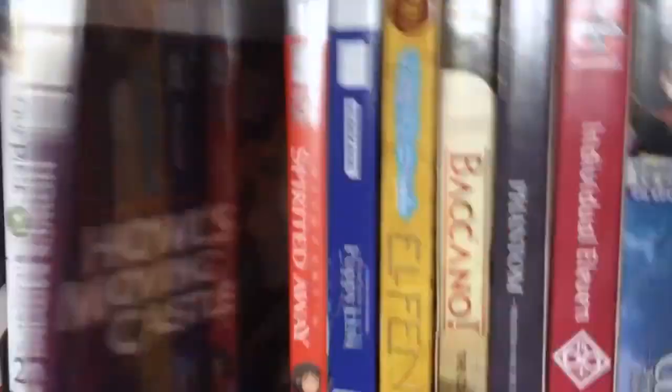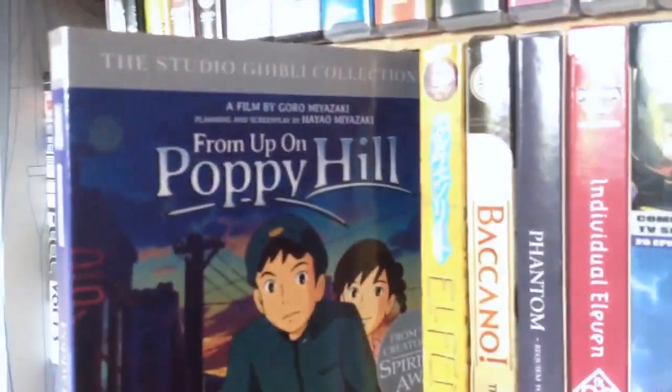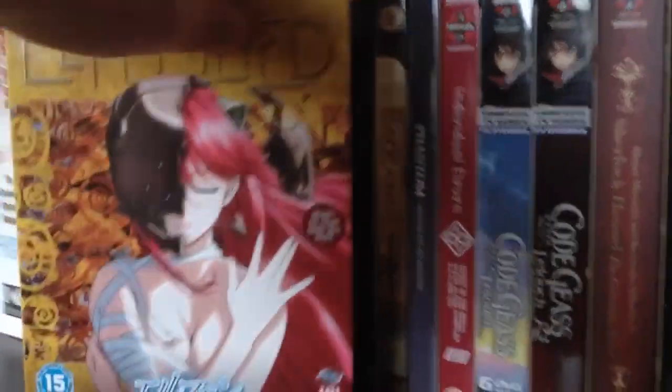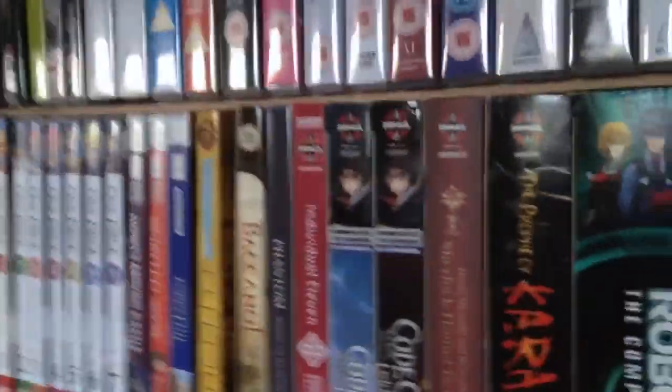We have a few Studio Ghibli films: Howl's Moving Castle, Spirited Away, and From Up on Poppy Hill — you can never go wrong with Studio Ghibli. And it's got Elfen Lied: The Limited Edition Collection. I really didn't like Elfen Lied — I just couldn't get my head around it. It was the whole incest thing and the really gratuitous violence. I just didn't really like it.